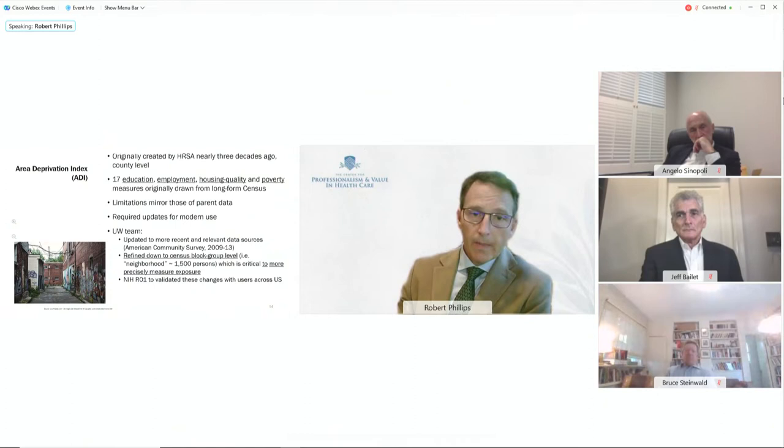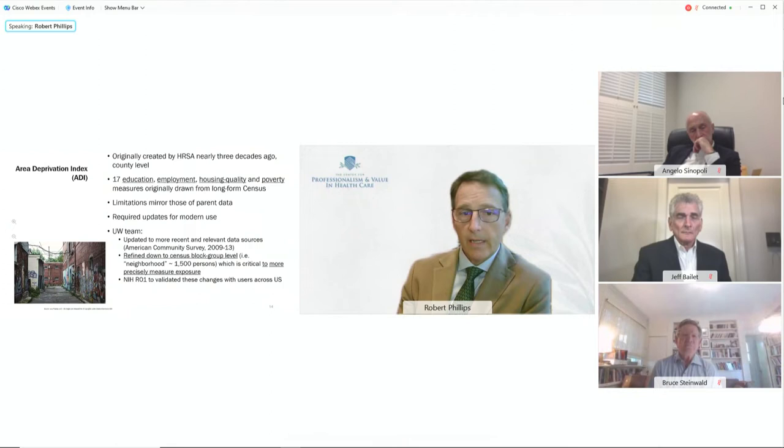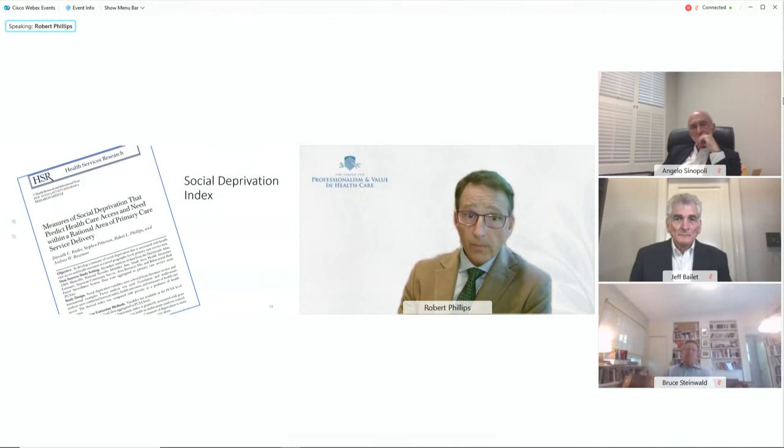The ADI was initially developed by HRSA, but in the mid-2000s it was updated using census data and American Community Survey data to develop the indices, adjusting each element's weight based on predictive capacity for outcomes. Each census tract captures about 1,500 people on average.